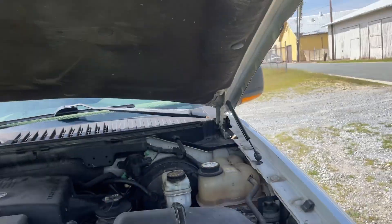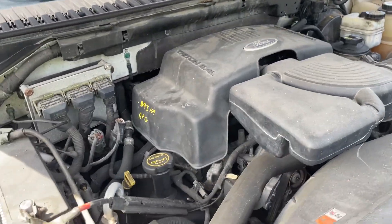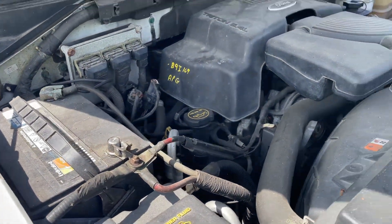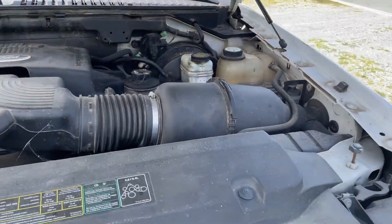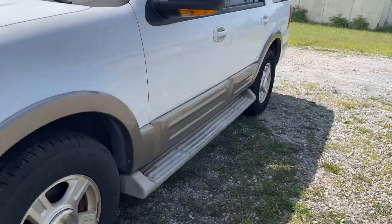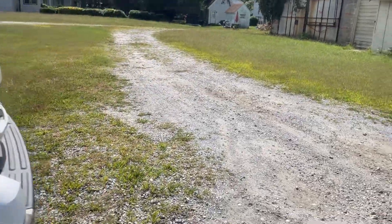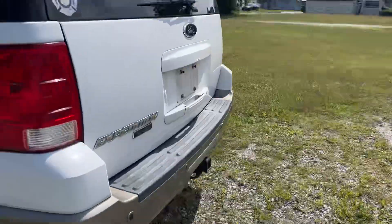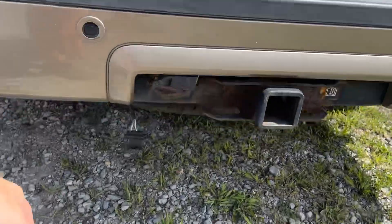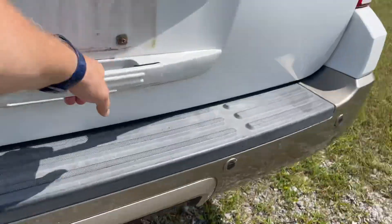It's got the 5.4 liter Triton in it. Starts, runs, drives — does have, I think, 218,000 miles on it, we'll look at that in a minute. It's got the running boards. Out back it's got a tow hitch, a four-plug, and looks like a seven-pin adapter there as well.